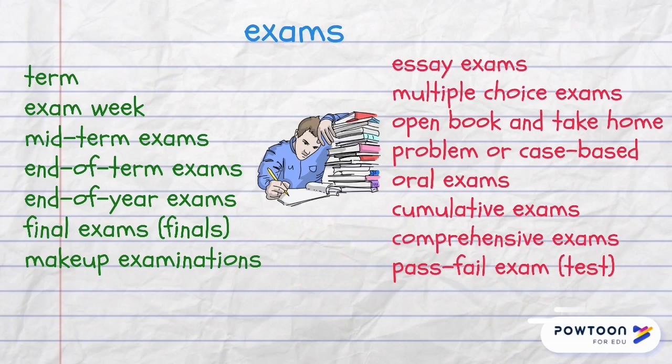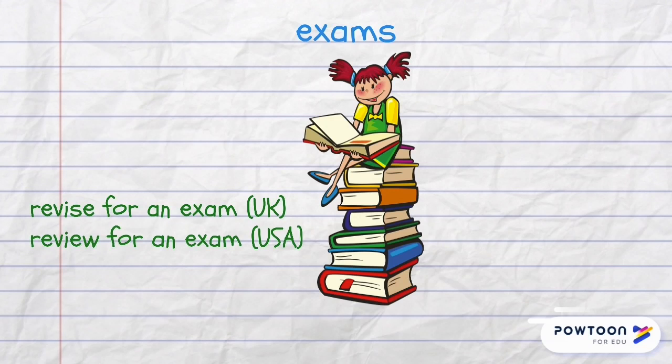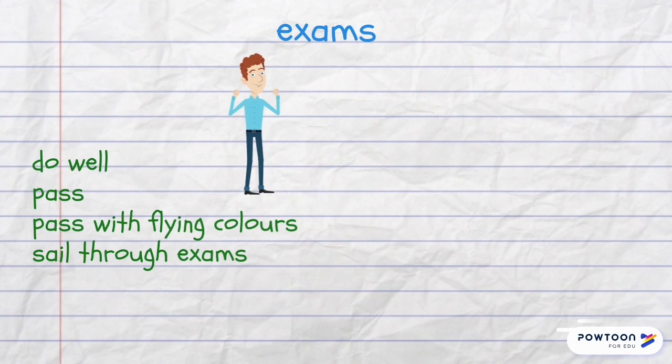In a pass-fail exam you don't get any mark or grade. A revision period is also a very stressful time for students — they say revise for an exam in the UK and review for an exam in the USA. When the revision is over they go and take their exam, and another phrase for that is sit an exam or sit for an exam. If a student succeeds, he or she does well in the exam or passes the exam. Other phrases are pass with flying colors and sail through exams.